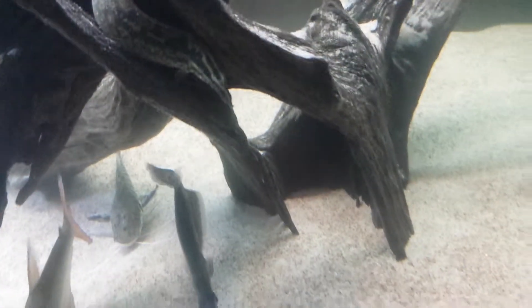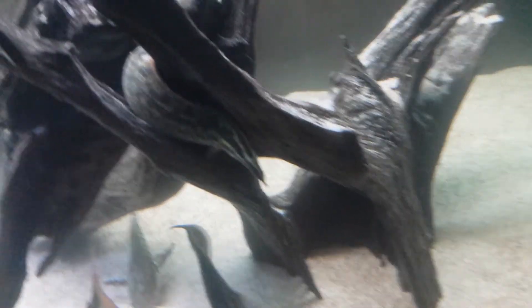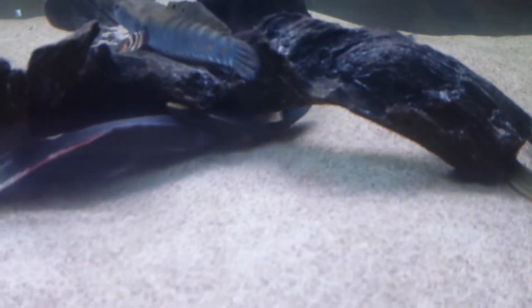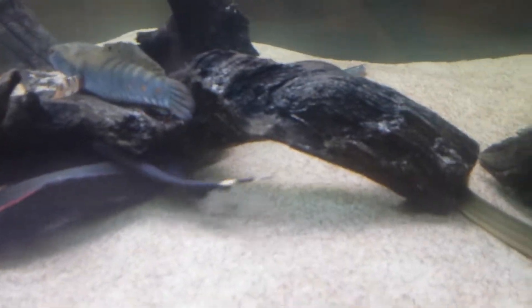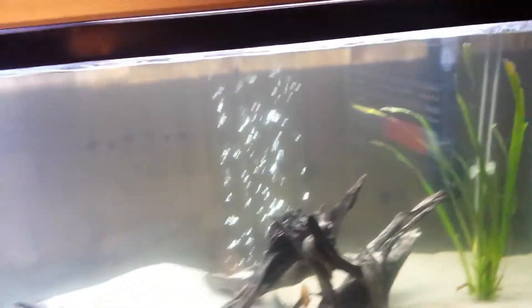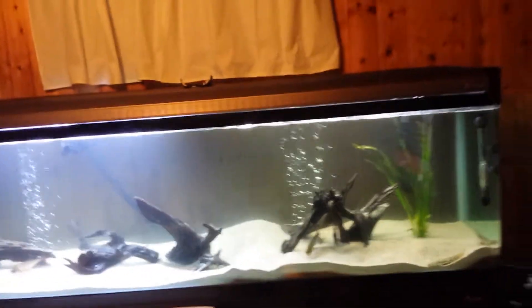This is the Mastacembelus armatus, and he can be 90 centimeters — so yeah, that is so cool. And the black ghost, of course, he can be 60 centimeters. So this is pretty much my aquarium for today. I just wanted to make a little update because it's so clean.